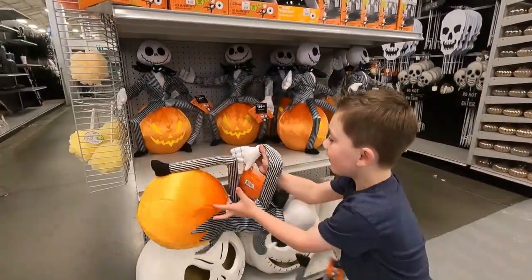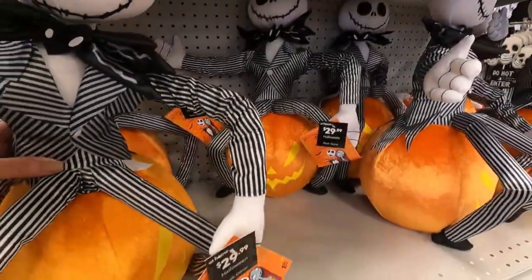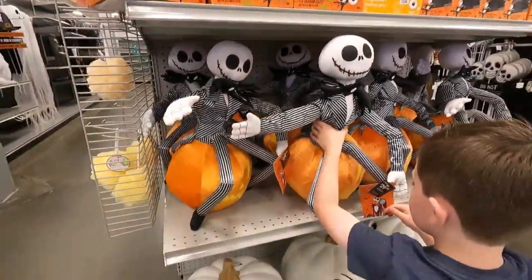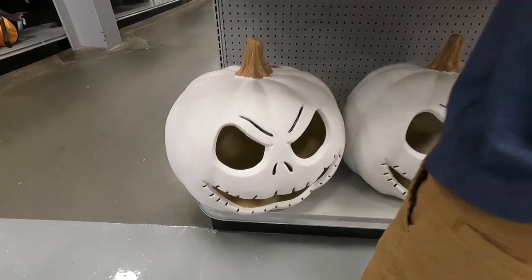What is it? Jack? Whoa! Careful with Jack! Yeah! That's cool! I love this pumpkin! How do you stay in a map here? That is super cool!